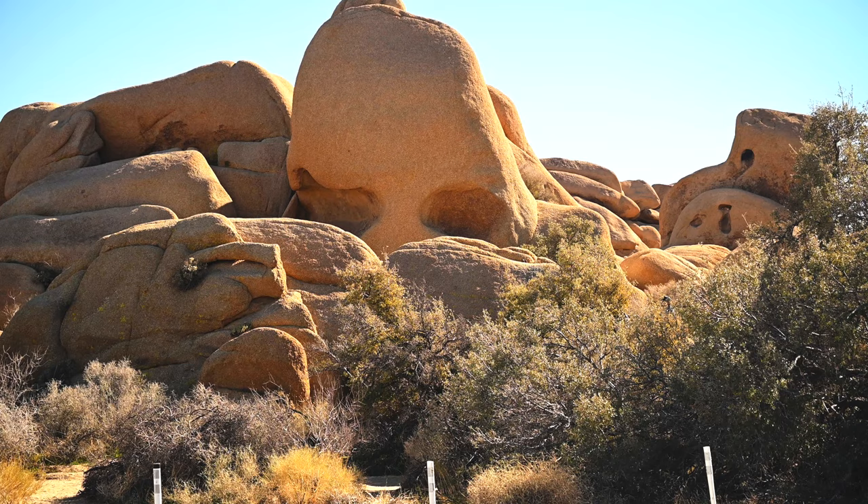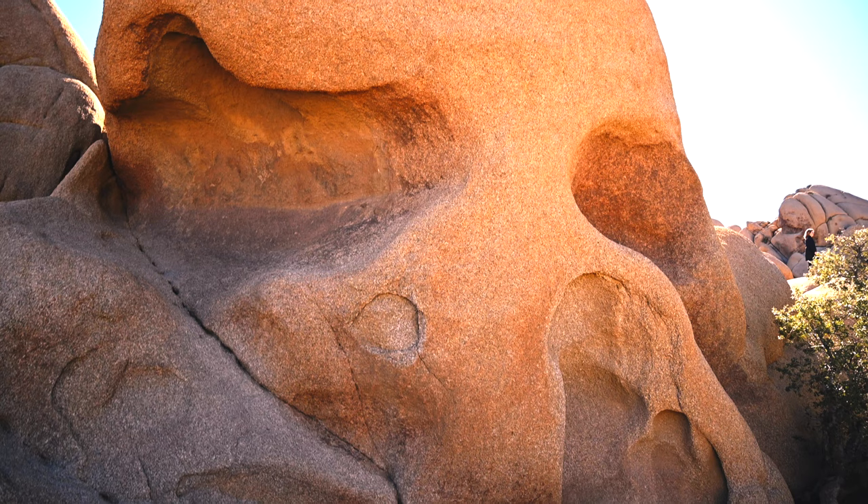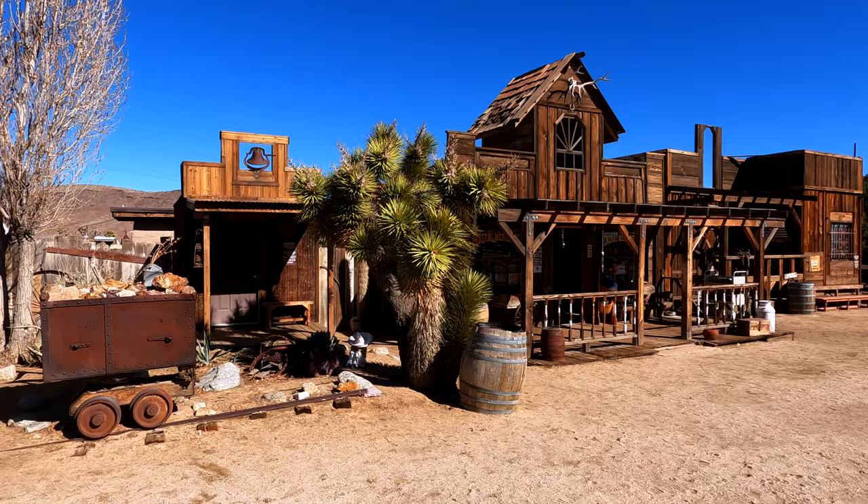Another must-see location is Skull Rock. The look of the natural granite formation says it all. Thousands of years of natural erosion created the appearance of eye sockets.